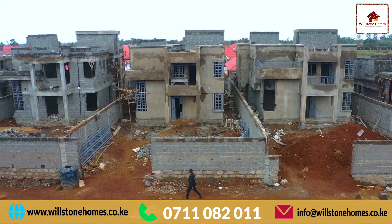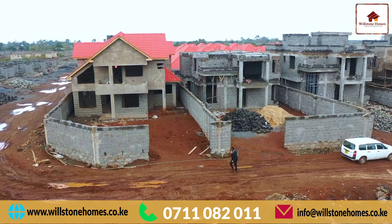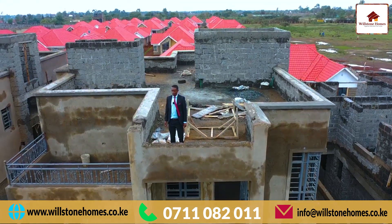Ladies and gents, still in the process. Behind me are the very first mansionates we introduced to the market as Wilston Homes. They comprise of both flat and pitched roof. Very soon, we will be handing them to their respective homeowners.